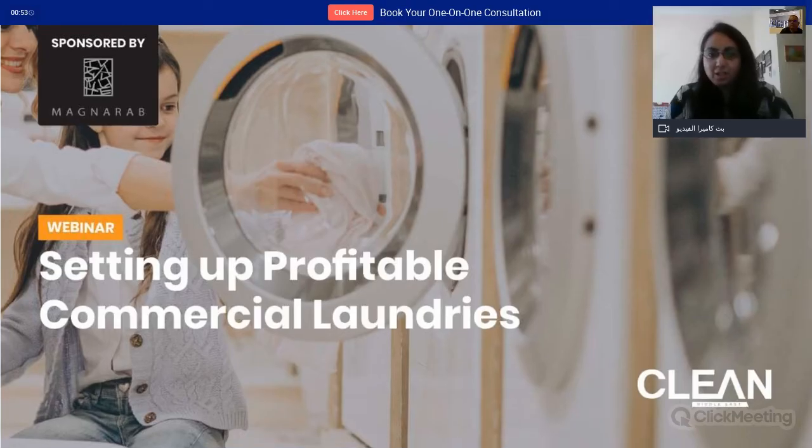Good afternoon everyone, and thank you so much for joining us today in this one-of-a-kind webinar organized by Clean Middle East magazine in association with Magna Rub. I'm Meghanthi, your host this afternoon, joined by Mr. Srijit Narendran, the principal consultant of Magna Rub. The group has immense experience in operating laundries and owns one of the largest laundries in India, called Magna Mind in Kochi, Kerala, specialized in retail and hospitality.